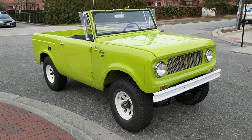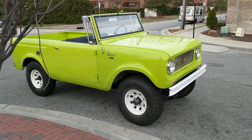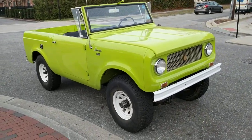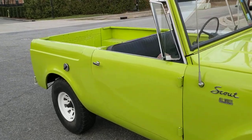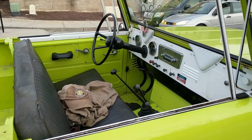Here is an International Harvester Scout 80. This is the first Scout — these were built from 1960 to 1965. That's pretty early with regard to SUVs. This thing was an SUV before anybody knew what an SUV was.